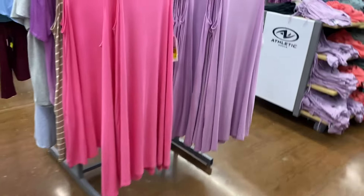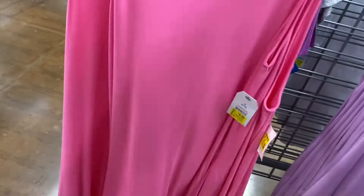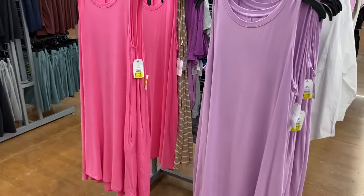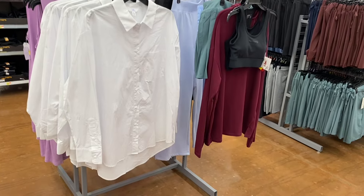They also have Time and True dresses here on clearance for only $6 — 40% off. These are the sleeveless ones. They're putting a lot of summer stuff on clearance now. You can get them in purple or the beige and white stripe. These are still on clearance too.